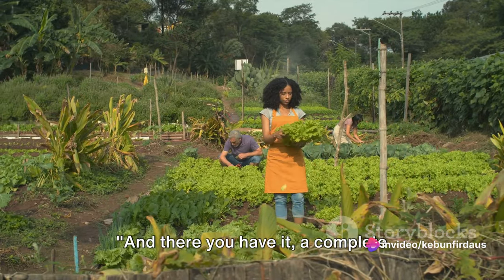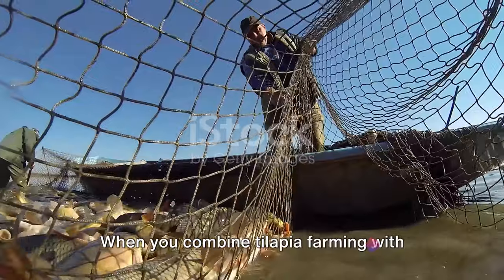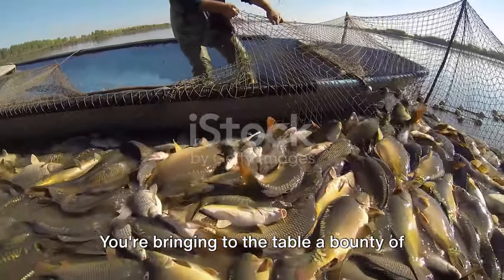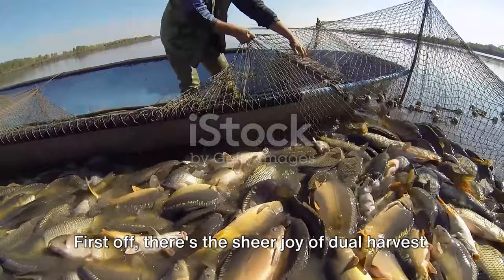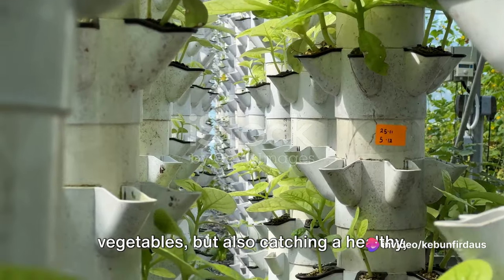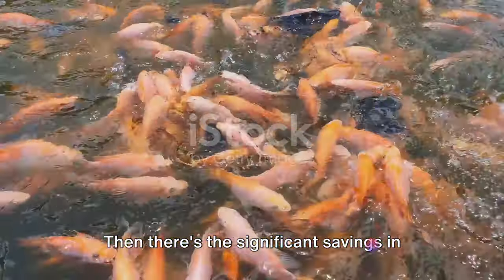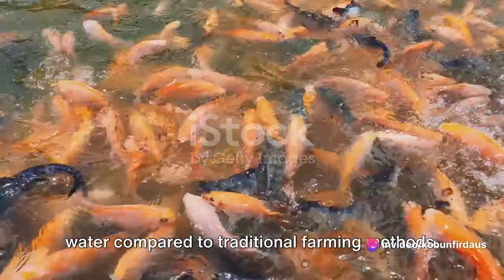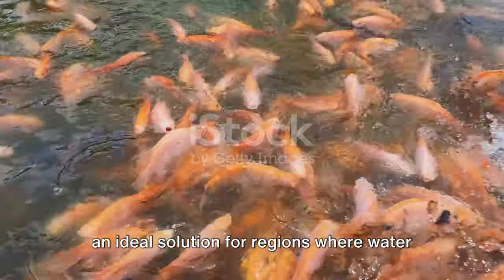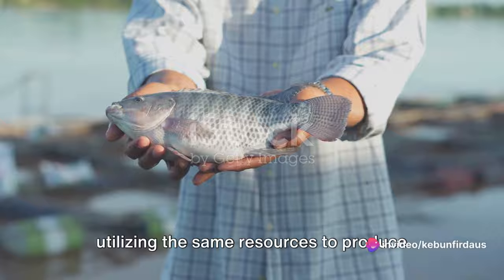And there you have it — a complete aquaponic system that's beneficial for both the fish and the vegetables. Now comes the best part: reaping the benefits of your hard work. When you combine tilapia farming with organic vegetable cultivation, you're harvesting more than just your daily meals. Imagine stepping into your backyard, plucking fresh organic vegetables, and catching a healthy homegrown tilapia for dinner — it's a self-sufficient food system right at your doorstep. Aquaponics uses up to 90% less water compared to traditional farming, and because you're growing both fish and vegetables in one system, you're utilizing the same resources to produce two types of food.